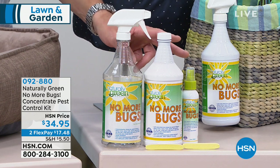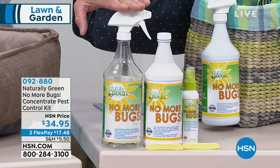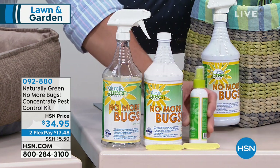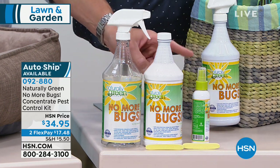We give you two spray bottles to go along with it. The large one is your maintenance bottle, and then you pour the concentrate right in the small bottle. I use this everywhere in my home.